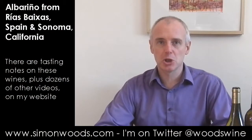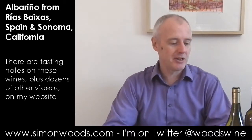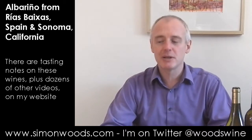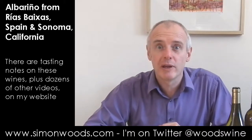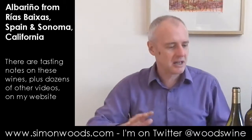Hi there, Simon from SimonWood.com. I have three Albariños in front of me today — two from Rías Baixas in Galicia in northwestern Spain, which is where we normally associate Albariño, and the other is a Californian one, as you've probably seen in the title.